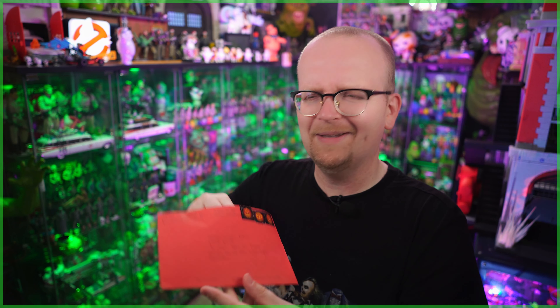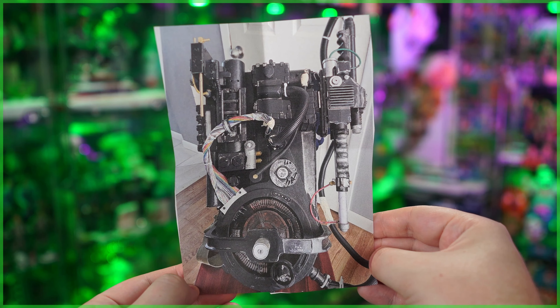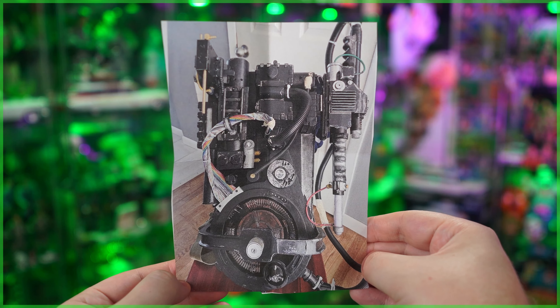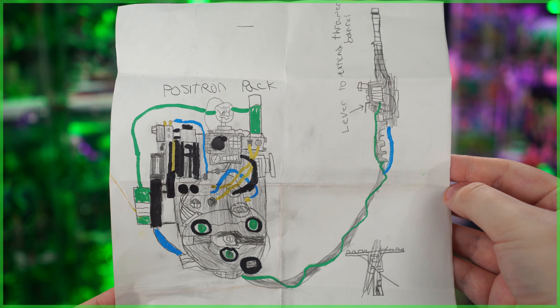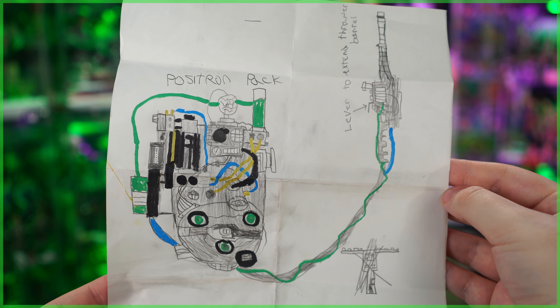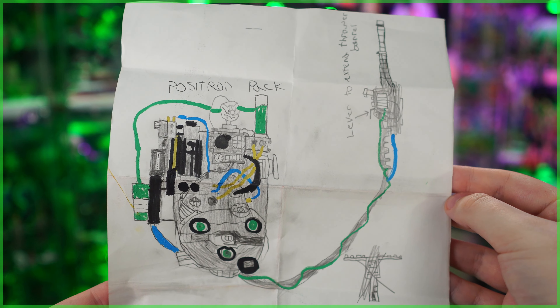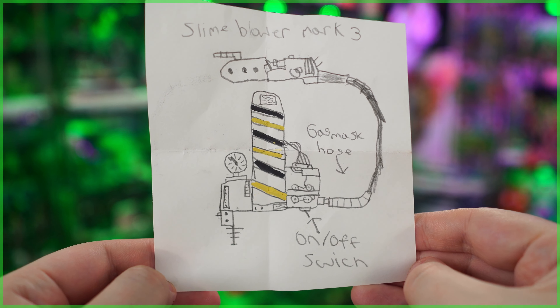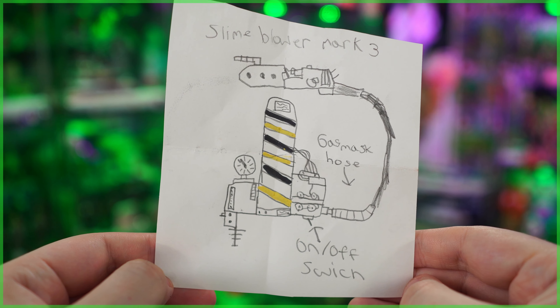This is from Tyler Anderson, and he's from Fishkill, New York — Fishkill, that's a name I've never heard of before. Strangely, there was no note inside. However, there was a picture of a modified proton pack, and then some fan art as well, including this one of the Positron pack, definitely taking inspiration from the 2009 Ghostbusters video game — you can actually see it's pumping slime through it. There's also another piece of fan art here, the slime blower Mach 3, going heavy on the caution striping.